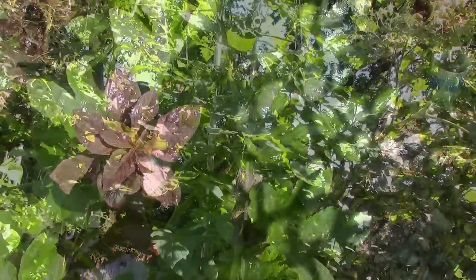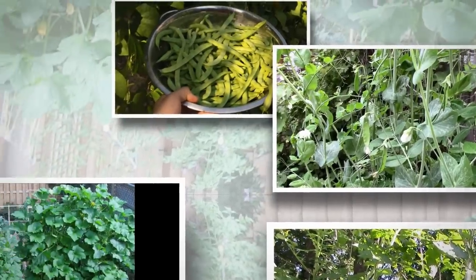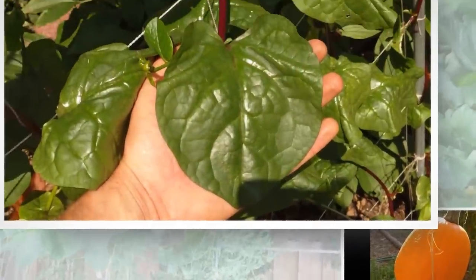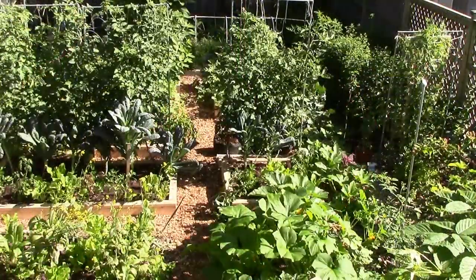We grow a wide variety of crops on trellises, including tomatoes, peas, pole beans, winter squash, pumpkins, and Malabar spinach. Growing these vining crops vertically frees up a lot of room for other crops.